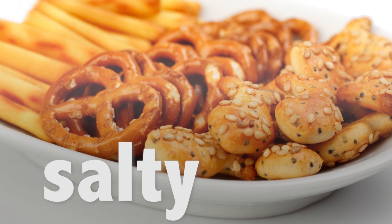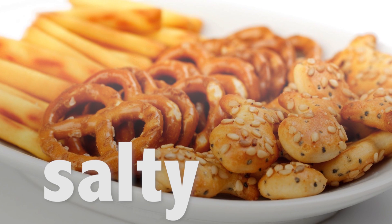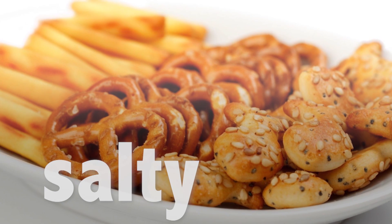Food containing table salt is mainly what we taste as salty. The chemical basis of this taste is the salt crystal, which consists of sodium and chloride.